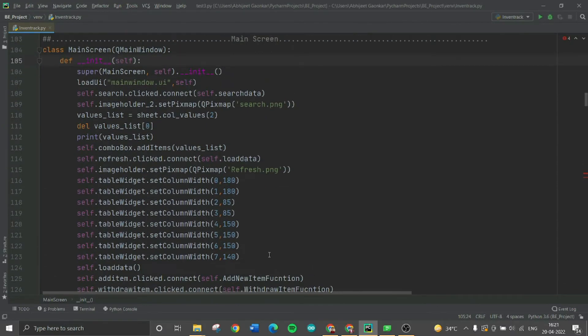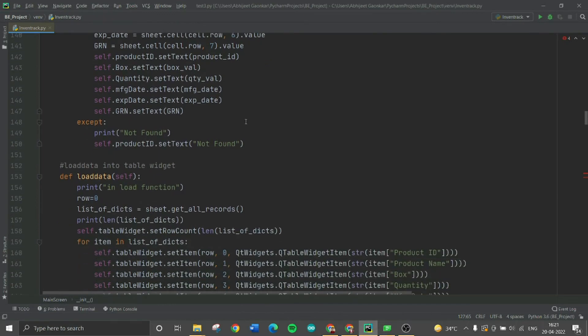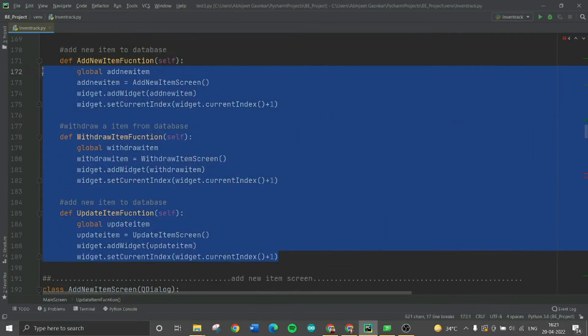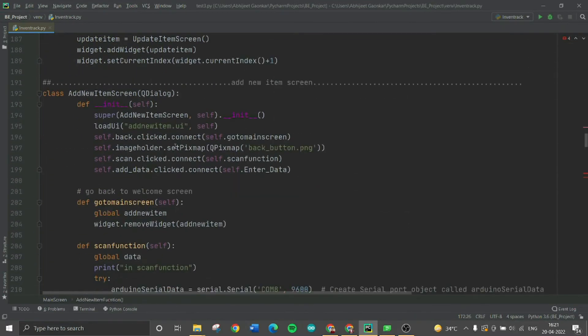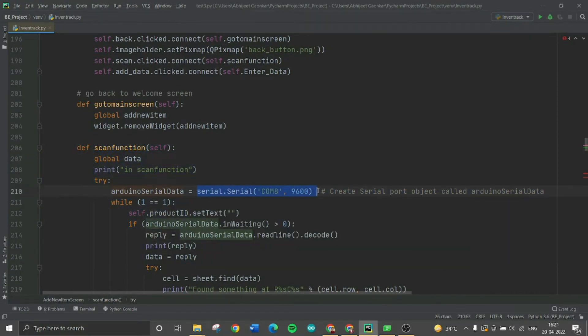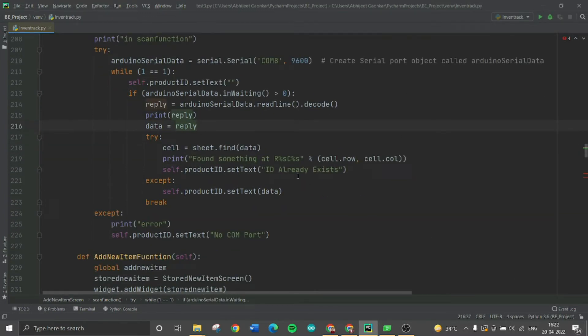In the main screen class, the QTableWidget width and height are defined, along with the functions triggered when add, withdraw, or update item buttons are clicked. The important function here is loading data into the QTableWidget. In the add new item screen, the key function is the scan function, which makes a serial object for Arduino data, passing the COM port and baud rate as parameters. Once the object is created, the code checks if data is coming on the serial port, stores that data in a variable, and checks if the RFID UID already exists in the Google Sheet.